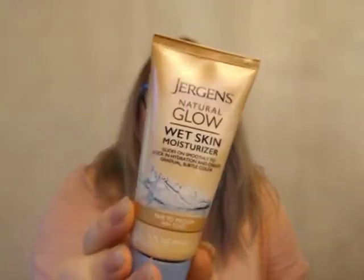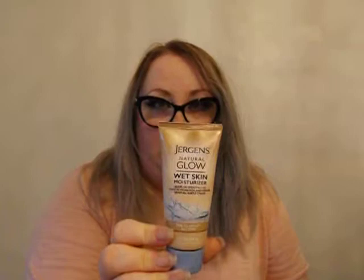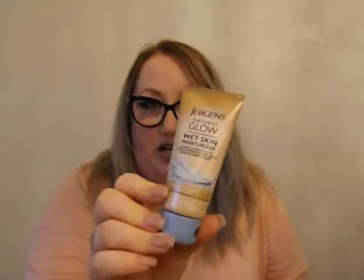And then this I'm not going to use. It's that Jergens Natural Glow — it gradually makes you tan. I'm down with my paleness, so I'm not going to use that.